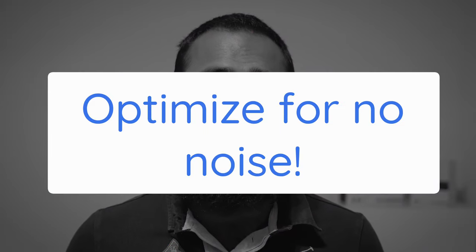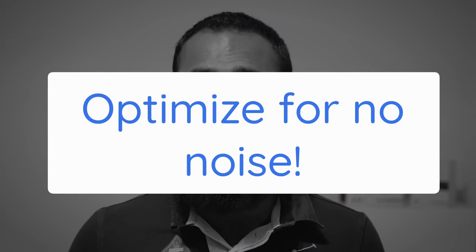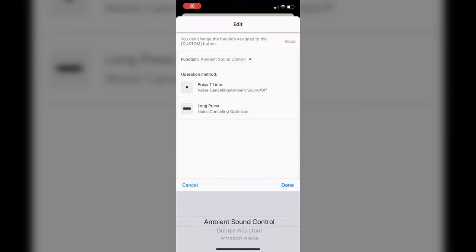Tip 10: These headphones are easily in the top bracket for noise cancelling capabilities. But if for some reason you feel the noise cancelling isn't working well, make sure to use the noise cancelling optimizer. Make sure your custom button is set to ambient sound control in the app first, then press and hold the button for about two seconds after you power them on until you hear the voice guidance say 'optimizer start.' This is especially useful if you've changed your hair, got new glasses or headgear, or if you're borrowing these headphones from someone else.